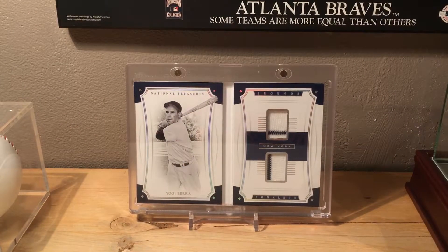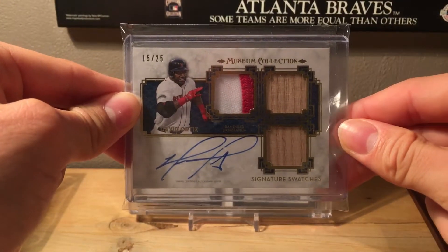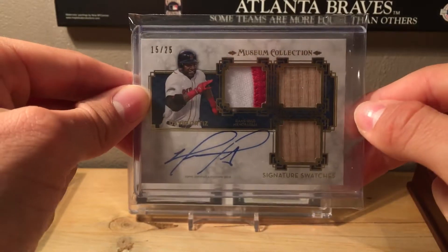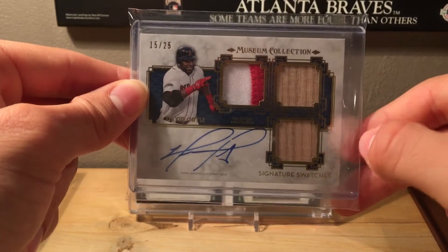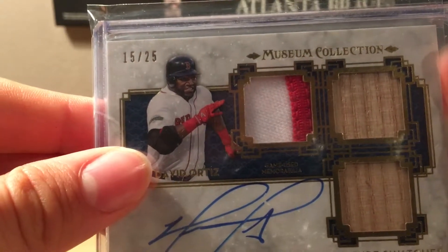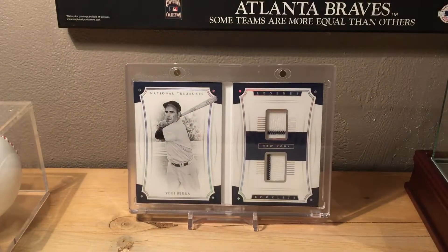Number 3 is a 2014 Topps Museum Collection David Ortiz card, numbered 15 out of 25. It has a blue on-card autograph, two bat relics, and a jersey swatch from his home jersey — you can see the nice red and white. I love two-piece patches, I think they look really cool.